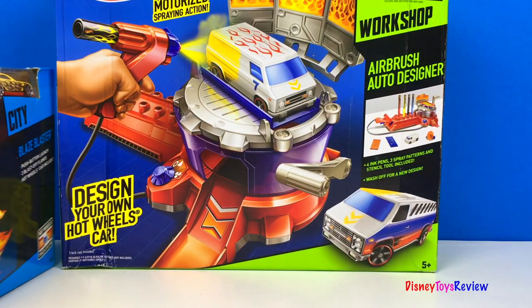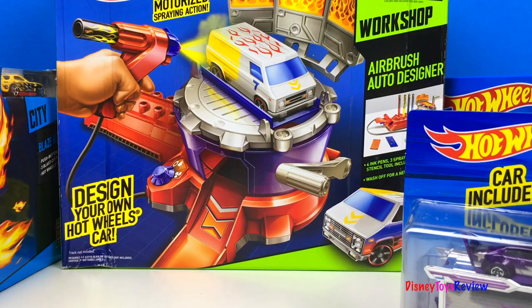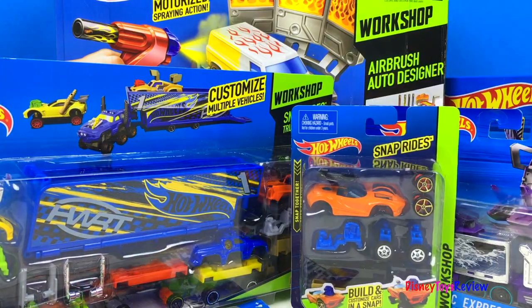All of these Hot Wheels sets are really cool — I can't wait to play with them. Thank you guys for watching my video. Don't forget to subscribe and stay tuned right here on Disney ToysReview for more videos with your favorite toys.